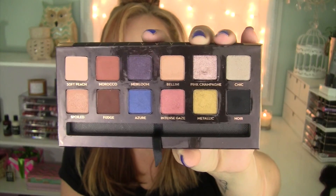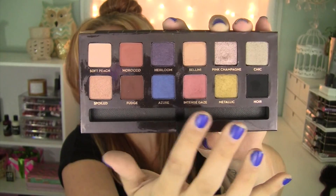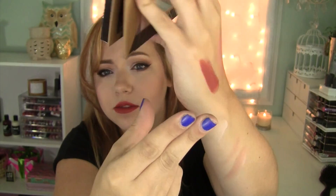My favorite eye palette of the month has been the Anastasia Shadow Couture World Traveler Palette. For $30, it's an excellent value — you get 12 gorgeous eyeshadows. I have them on today and there's such a great variety of colors: neutral colors, some fun colors, a nice black, and two metallic shimmery colors. That pink champagne on the lids is giving me life. This palette has been a major hit this month — if you see it in stores, swatch it. It's fabulous, and 12 eyeshadows for $30 is an excellent deal with awesome quality.